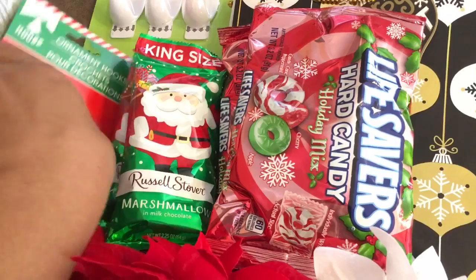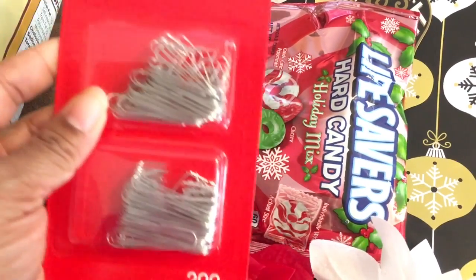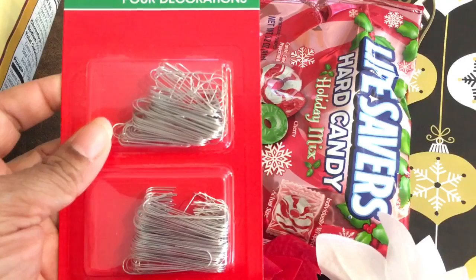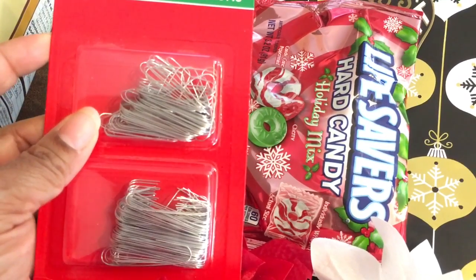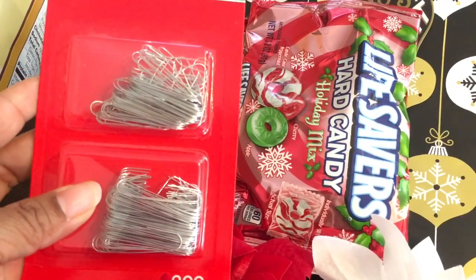I also got these ornament hooks and I needed those for my daughter's Christmas tree in her bedroom and also the Christmas tree in the guest bedroom.